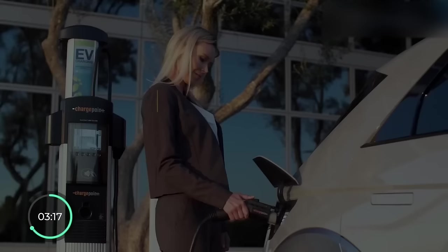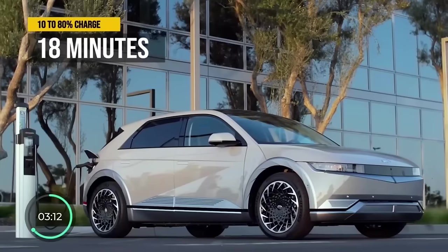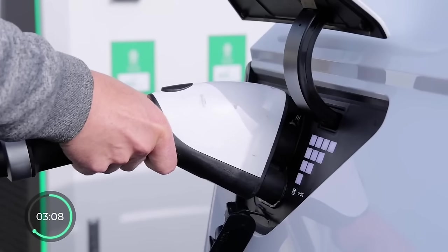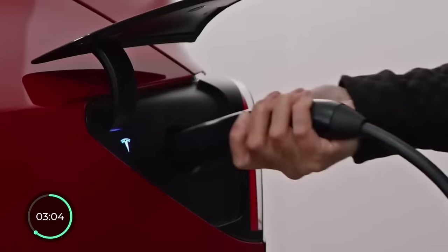Back to the pros. The number two pro of the Ioniq 5 is its DC charging speed. It can fill up its battery from 10 to 80% in just 18 minutes, which is one of the best in the industry — even trumping Tesla's fast DC charging speed, at least for now.